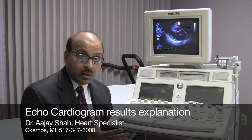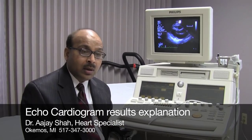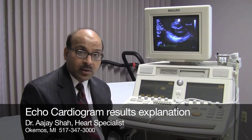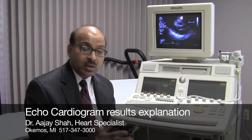When the valve is leaking at a moderate level or less, we typically will be able to watch it — probably on a yearly basis, or sometimes every three to five years. If the heart muscle is contracting properly, most of the time we just watch it every few years.